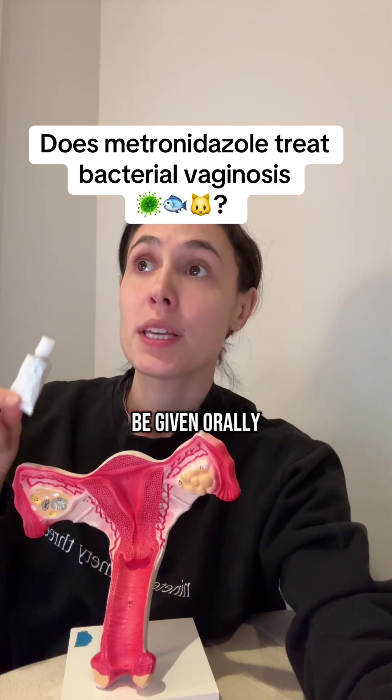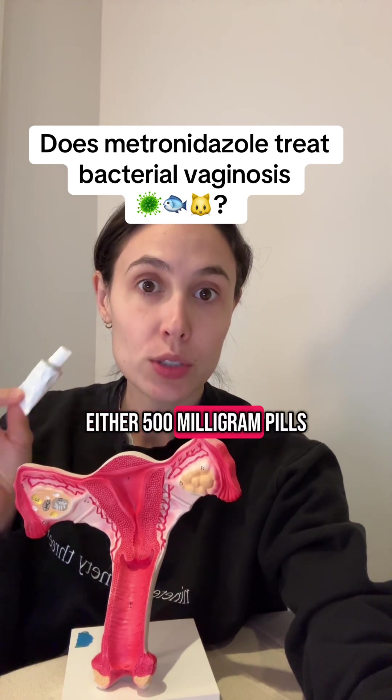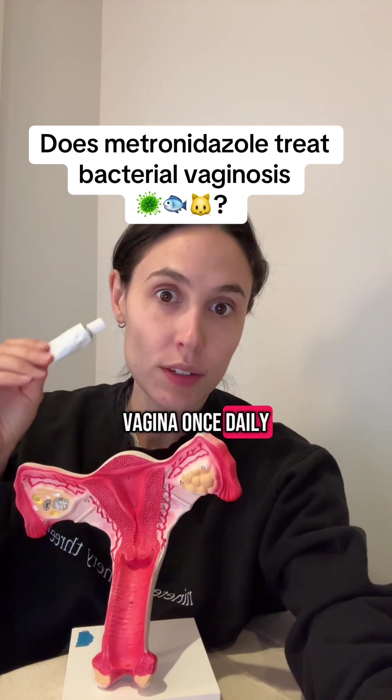Metronidazole can either be given orally by pills or through intravaginal administration. Recommended CDC courses of treatment are either 500 milligram pills taken twice a day for seven days, or an applicator of 0.75% gel applied in the vagina once daily for five days.